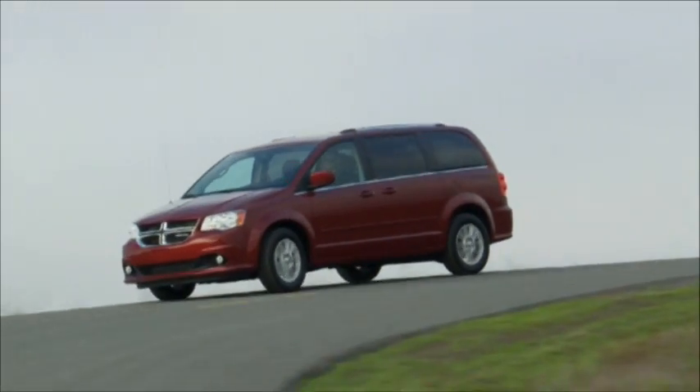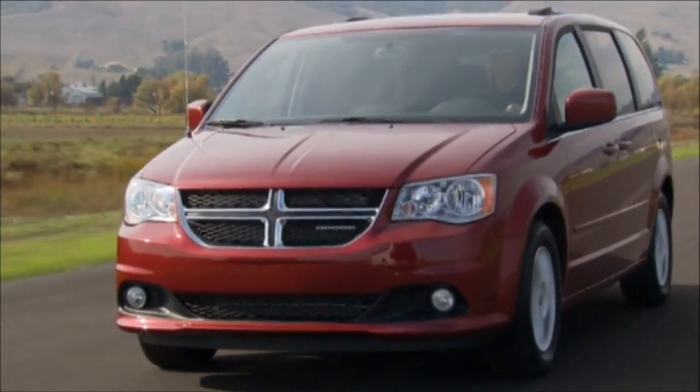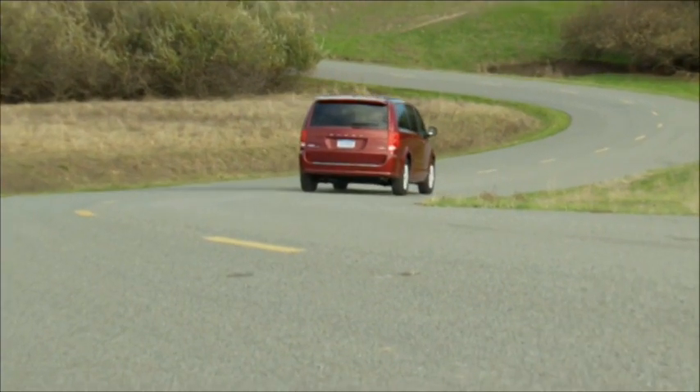Uconnect Phone is our exclusive, voice-activated, hands-free, in-vehicle communication system. Uconnect Phone allows you to talk on your Bluetooth hands-free wireless profile phone while keeping your hands on the wheel and your eyes on the road.